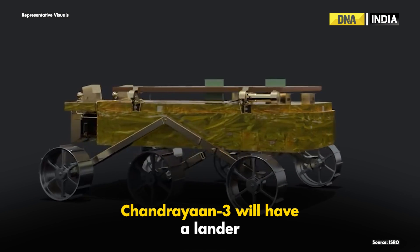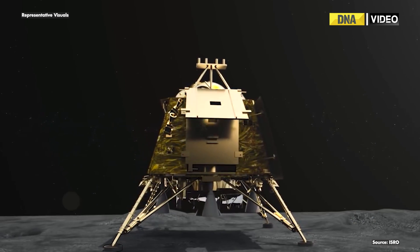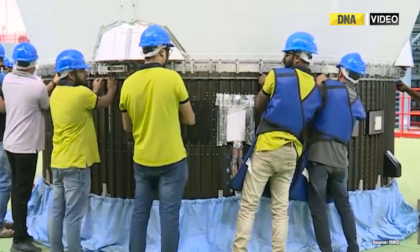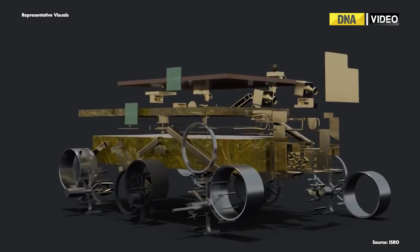Chandrayaan-3 will have a lander, a rover, and a propulsion module. The rover is accommodated inside the lander. There will be certain improvements over the second lunar mission, Chandrayaan-2. The rover of the upcoming mission will have a seismometer, a heat flow experiment, and spectrometers.